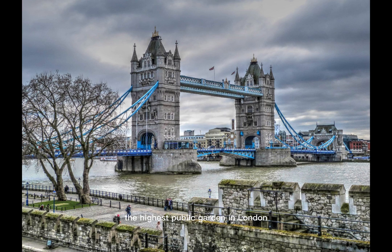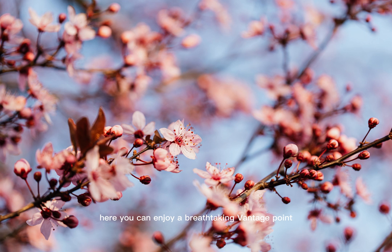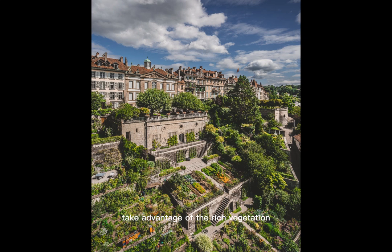The highest public garden in London is called Sky Garden. It is a bustling gathering place with a 360-degree perspective of the city's famous skyline. Here you can enjoy a breathtaking vantage point from which to observe London, taking advantage of the rich vegetation, beautifully designed gardens, observation decks, and an outdoor terrace.